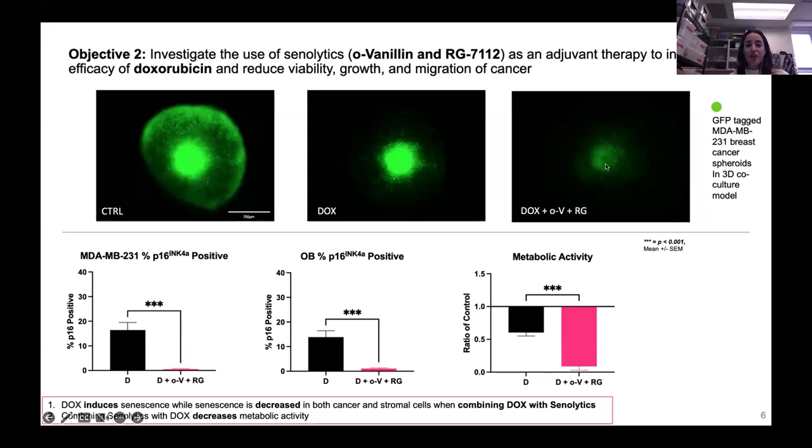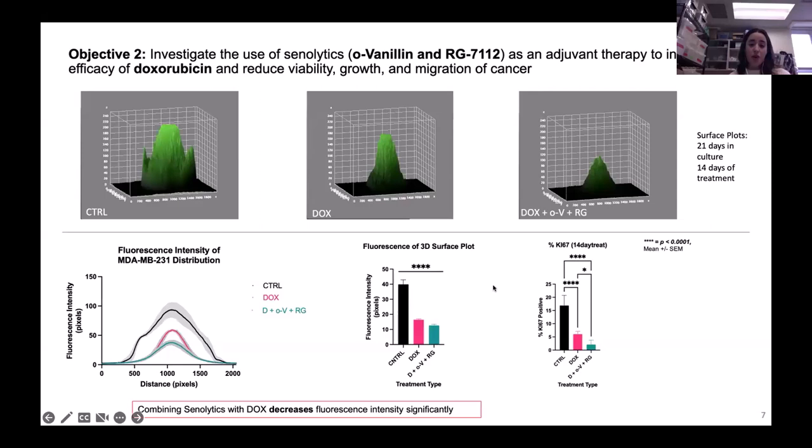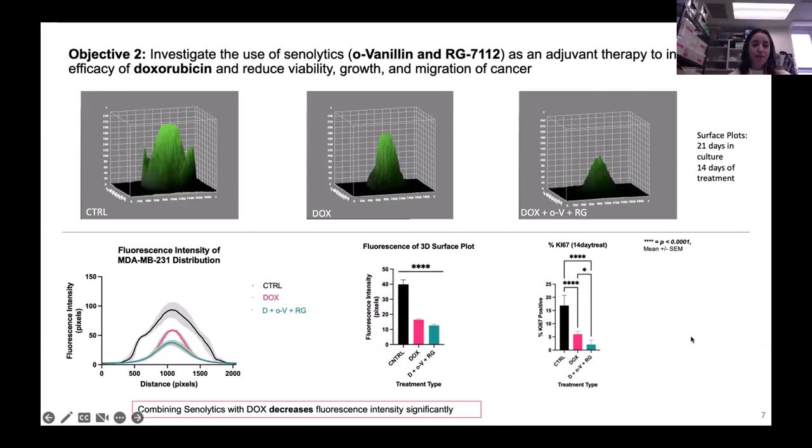We wanted to confirm it's not just affecting fluorescence, but that we're actually reducing the senescence population. On the bottom half of the page, not only are we reducing senescence in the cancer cells, but also in the periphery. We induced senescence in both the cancer and the periphery with doxorubicin, but when you add the senolytics, we remove those cells and reduce metabolic activity — which is good for our mimicked metastasis model. We can also create surface plots to track fluorescence activity and proliferation. Proliferation is knocked off about 50% with doxorubicin, and further significantly reduced with the triple combination.